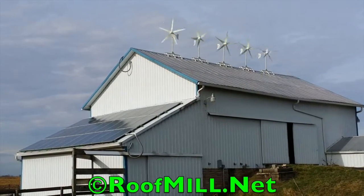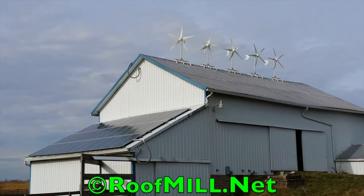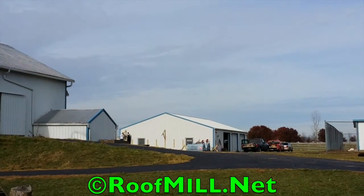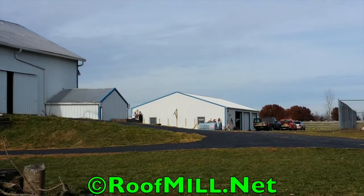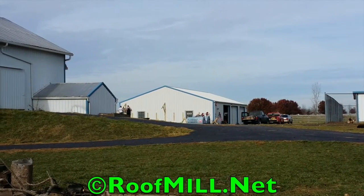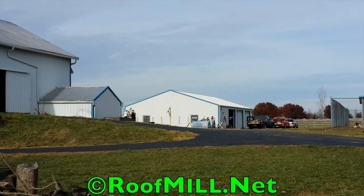Nice fall day here in November. Installing an upgrade for a customer here. He's got 7 kilowatts of solar, 5 kilowatts of wind up on the roof, and then we're putting in 3 more kilowatts on a south-facing solar awning over there. And that's gonna give the customer a total of 15 kilowatts here at his farm.